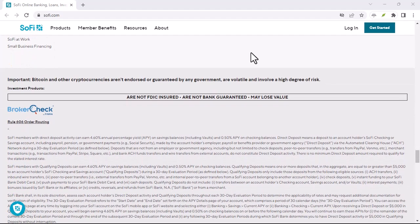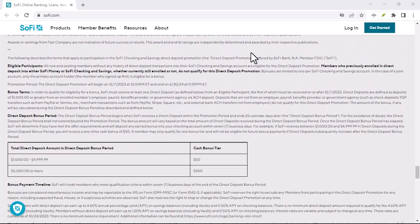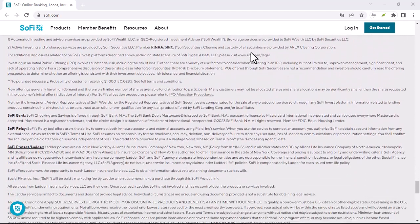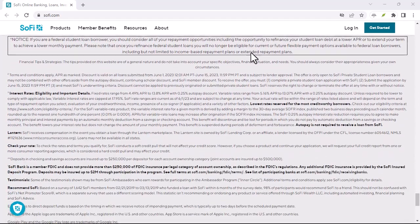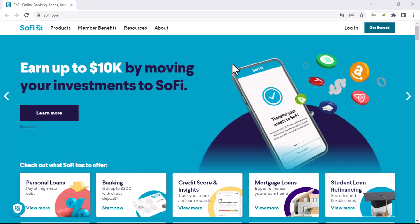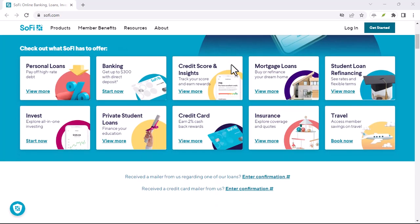SoFi has partnerships with traditional banks. These partnerships can sometimes extend to services like issuing cashier's checks. While it might not be a direct SoFi offering, you could potentially explore this option through their partner banks. So, to answer the question — does SoFi do cashier's checks? Not directly. However, they offer alternative options like their debit card and partnerships with traditional banks that might be helpful in certain situations.